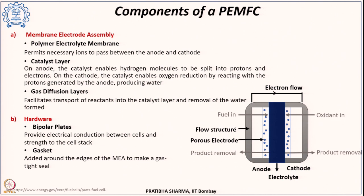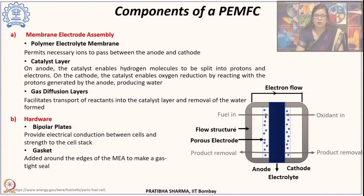The major component of a PEM fuel cell is the membrane electrode assembly, which consists of the polymer electrolyte membrane allowing ion conduction, a catalyst layer on the anode side where hydrogen splits into protons and electrons, and a cathode side where those ions react with oxygen to form water. There are also gas diffusion layers, bipolar plates providing electrical connection and structural strength to the cell stack, and gaskets providing airtightness.